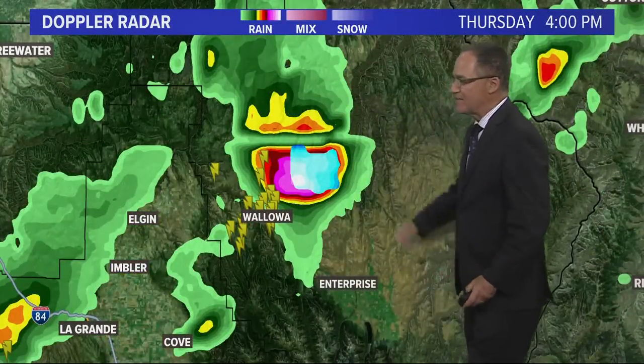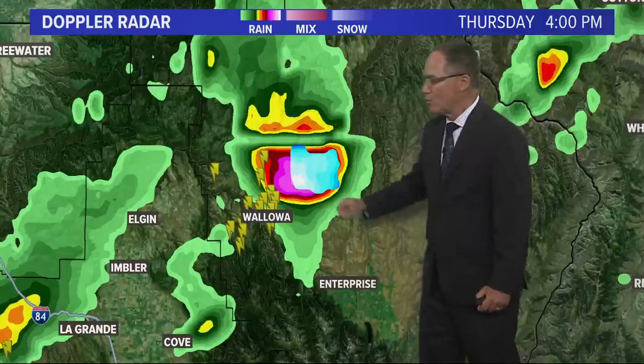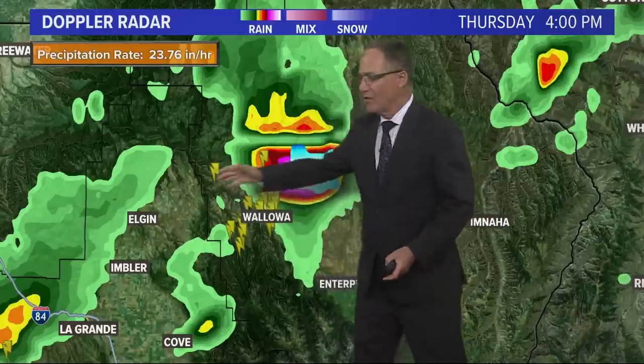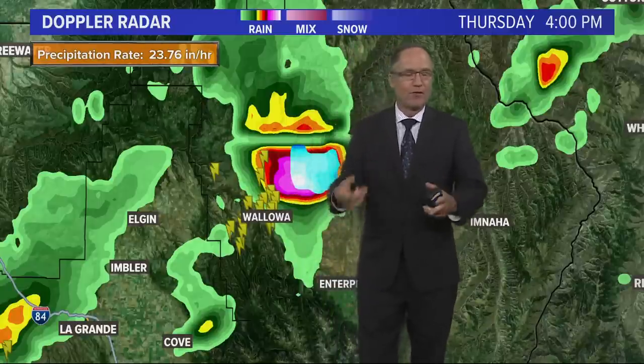It was a brutal storm for Wallowa County and parts of Union County as well in northeast Oregon. People without power for hours, a couple of injuries reported, and a lot of damage. This is the cell that did it. You can watch it move through the La Grande area and see the white and the blue — that's where precipitation was most intense. If I click on this, you'll see rainfall rates of two feet an hour. That's a Doppler radar estimate contaminated by the large hail, which is such a good reflector that the radar thinks there's actually more rain than there really is — an indication of just how big the hail was.